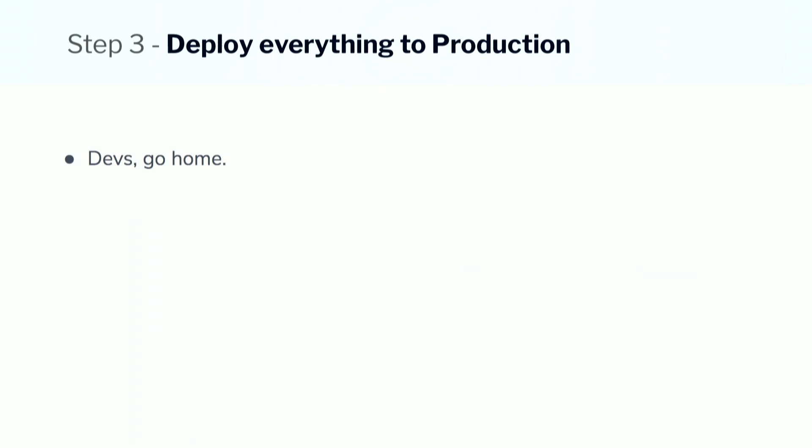Step three: deploy everything to production and go home. This is for the devs out there. This is where LaunchDarkly's separation of deploy versus release really comes into play. You can deploy everything to production, know that it's on your systems, hopefully run some tests and make sure. And then inform the PM that it's in production and they can go ahead and test it out with whichever customers they'd like.